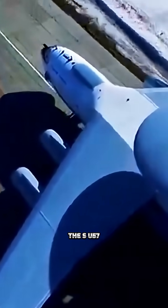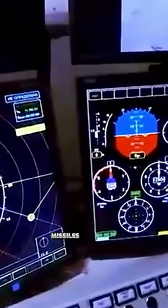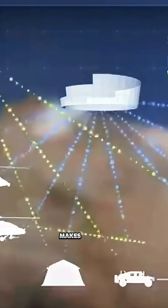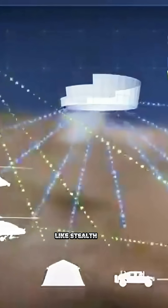Visually, the Su-57 looks stealthy — angular lines, slanted fins, low-profile nose. But then you notice odd choices. Instead of using one large blended engine bay like the F-22 or F-35, the Su-57 has separate engine nacelles similar to older Flanker jets. This boosts agility and lift, but makes it more visible to radar. The vertical stabilizers are slanted like stealth jets, but double as advanced control surfaces.